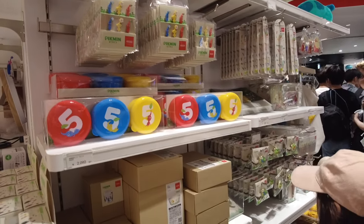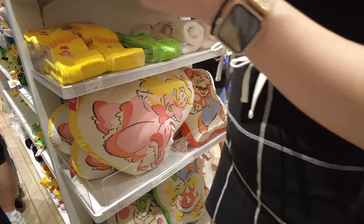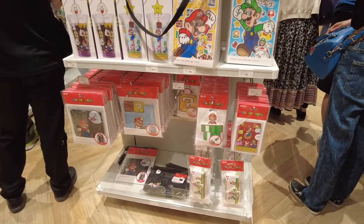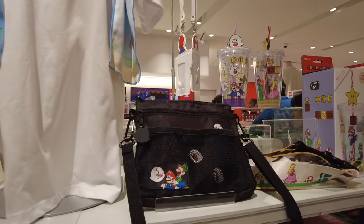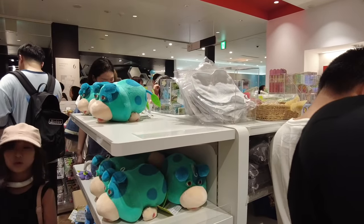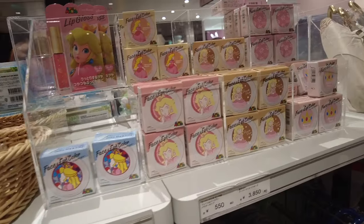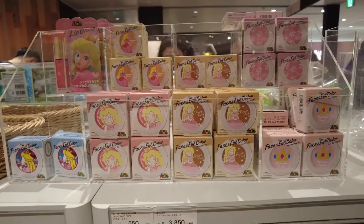There was more cute little Pikmin stuff, and then there were these really cute resin hair bands. I really love these little pillows too. I also thought this was really cute — there was makeup based on Peach, and I think a lot of girls would love to buy this.